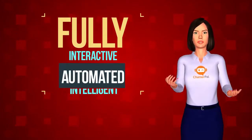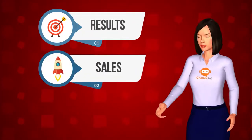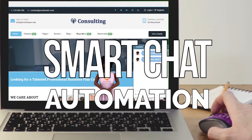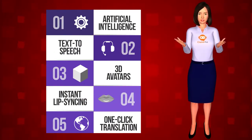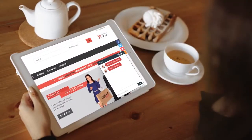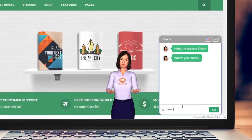Adding a fully interactive and automated intelligent chat agent to your website can help drive up your results, sales, and lead signups. ChatterPal is a groundbreaking new smart chat automation technology that leverages the power of industry-leading features like artificial intelligence, text-to-speech, talking 3D avatars, instantaneous lip syncing, and one-click translation to deliver results like no other app in the market. ChatterPal will act as your very own virtual concierge to easily get more of your visitors to engage and take action rather than click away from your site.